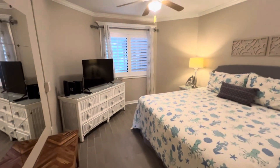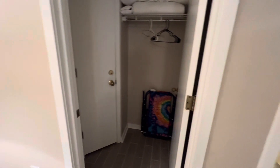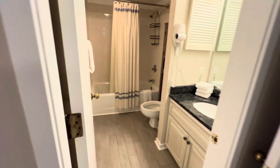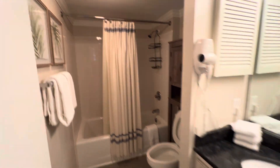Master bedroom here. Only thing I don't like is it looks out toward the parking lot as well. Not the biggest closet, but does have an owner's closet in the back. Original tub, new vanity — nicely done.